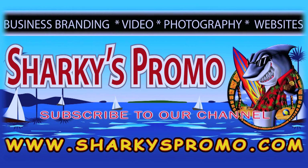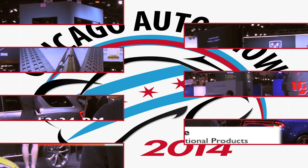Hi, this is Jimmy Lane from Sharky's Promotional Products. We're here at the 2014 Chicago Auto Show. Let's check out some cars.